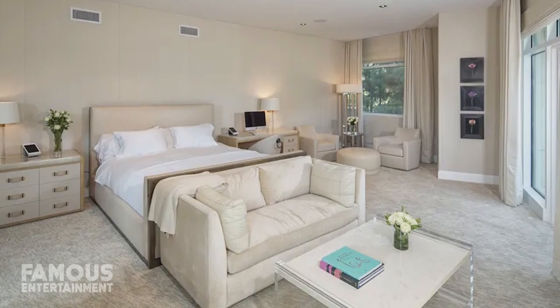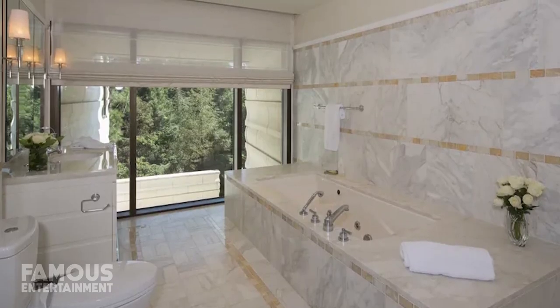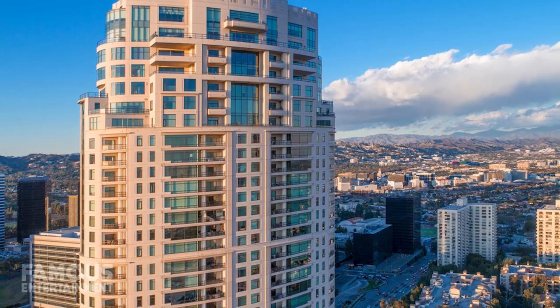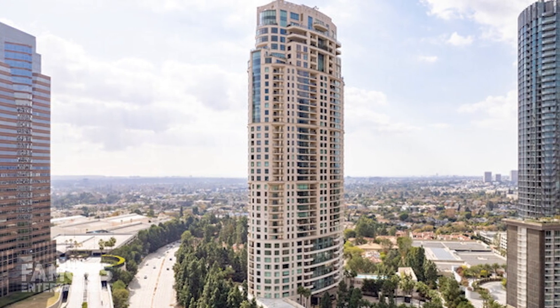Rihanna's first unit was said to boast three beds and four baths and cost her $5.45 million. Comparing to the price tag of her latest purchase here, this condo was definitely much smaller — according to reports, it spanned a total of 3,500 square feet.